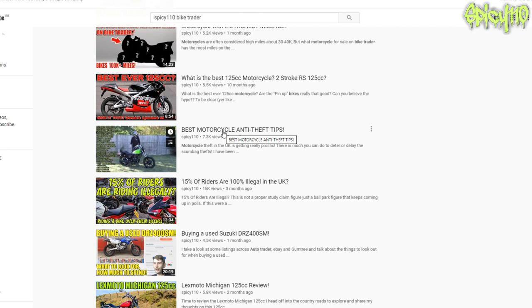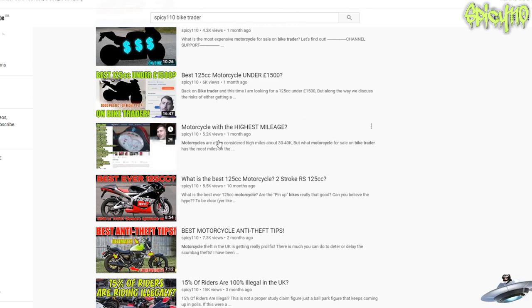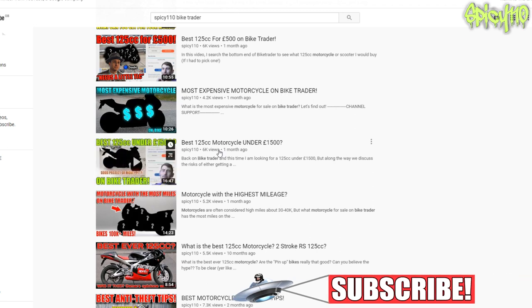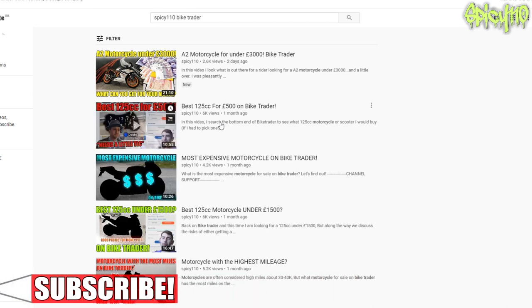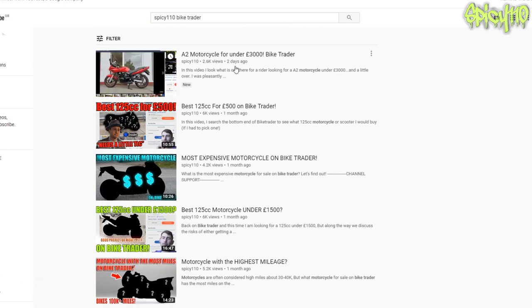If you haven't seen the previous videos I've done in this style, I've done one that's like a buying guide for a Suzuki DRZ 400 SM in the UK. We've looked for the bike with the most miles on BikeTrader, the best 125cc under 1500 quid, the most expensive motorcycles on BikeTrader, the best 125cc for 500 quid, and the best A2 bike under three grand.